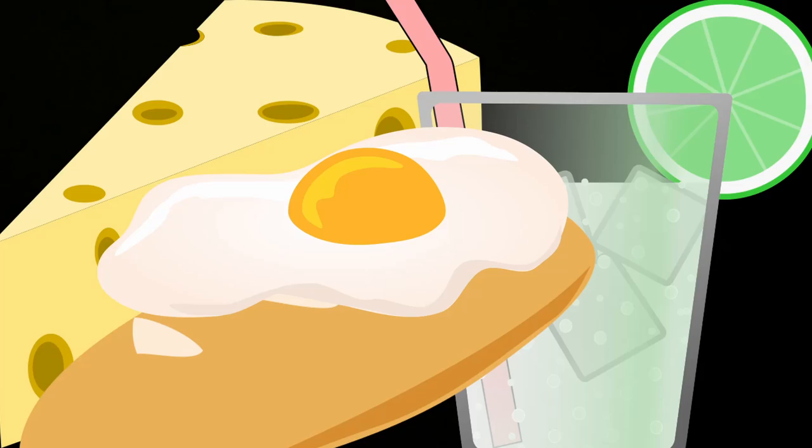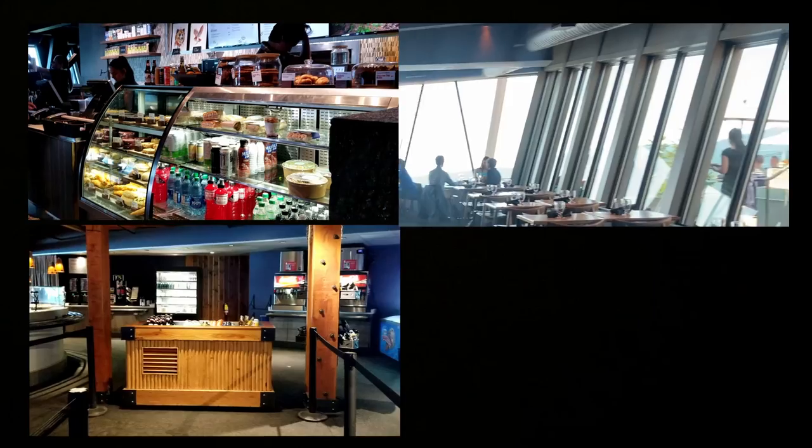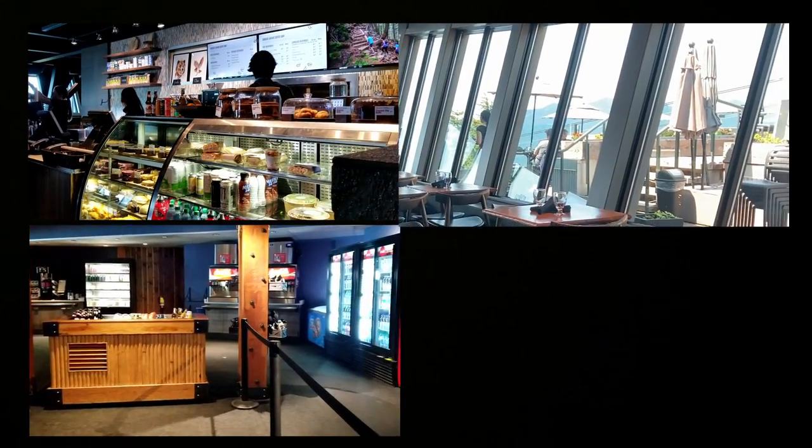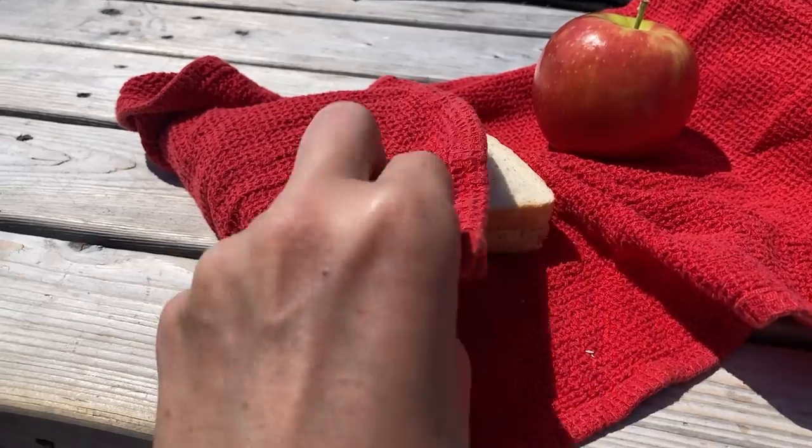We still have a lot to do on Grouse, so let's get to activity number 3: eating. There are lots of food options at the top of Grouse including a fast snack area, a cafeteria-style restaurant, a casual sit-down restaurant with amazing views, and a pub also with amazing views. There are lots of dining options here but Chris and I are frugal, so we packed our own picnic.